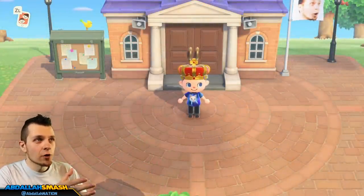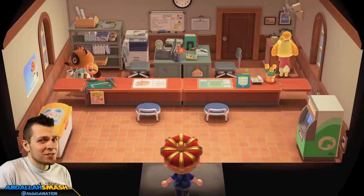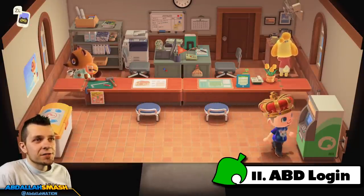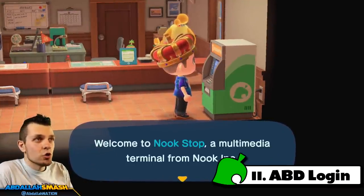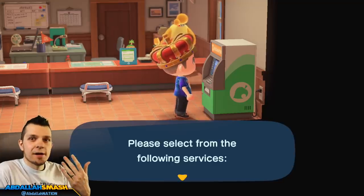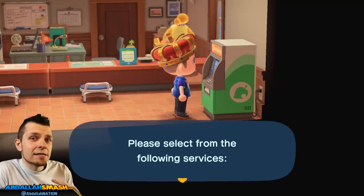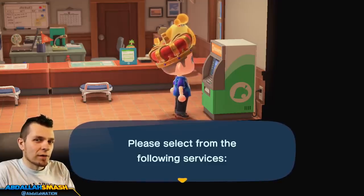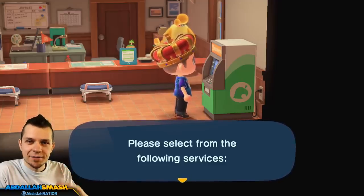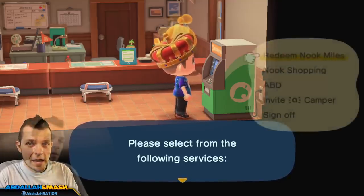Head over to the town hall or resident services — our next items on the list are right inside. The first thing is logging into the ABD. For the very first time you do an ABD login you're going to get an exclusive mile amount. If you log in seven days in a row, you're going to get 300 miles just by pressing this machine — and you can't go any more than seven. So if you have a consistent streak of logging in, you'll get 300 every single day.